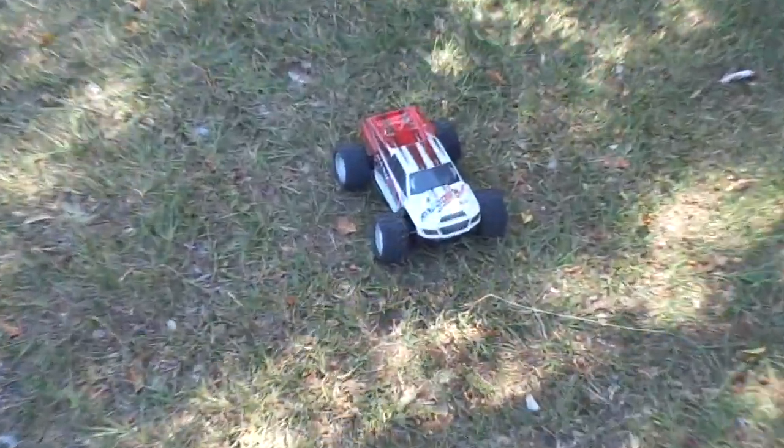The second test is climbing ability. Let's see how well this car climbs. Okay guys, climbing test now. So far the battery has lasted four minutes.